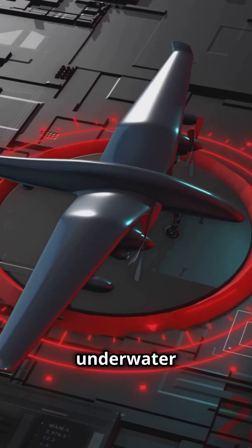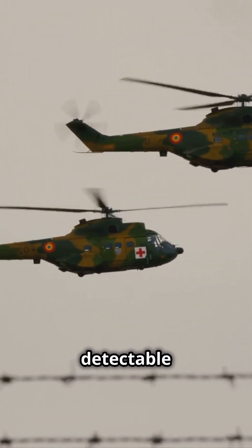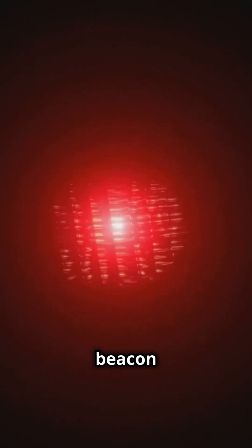When submerged, it activates its underwater locator beacon, emitting ultrasonic signals detectable up to two miles away. This beacon pulses for 90 days, giving investigators precious time to retrieve it.